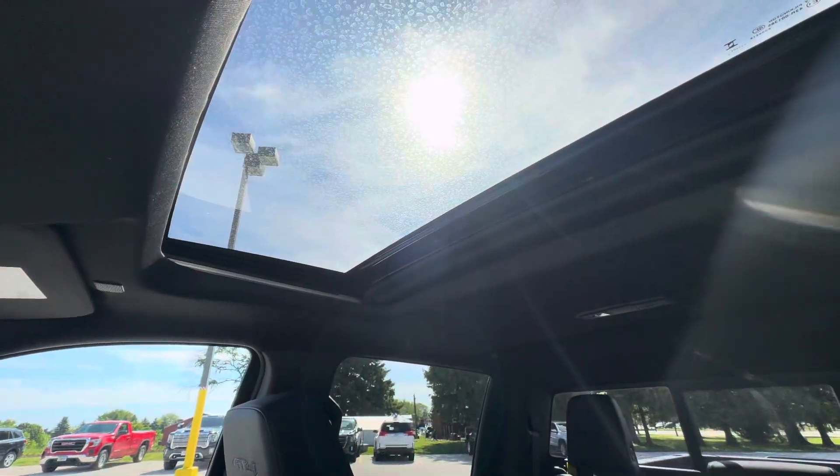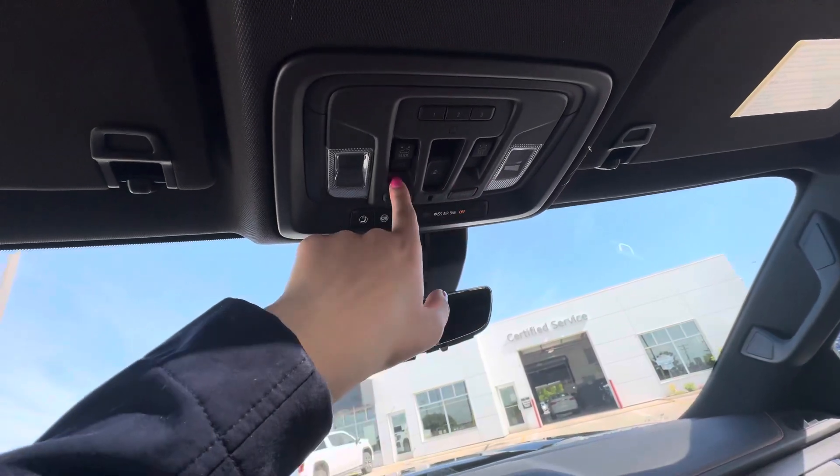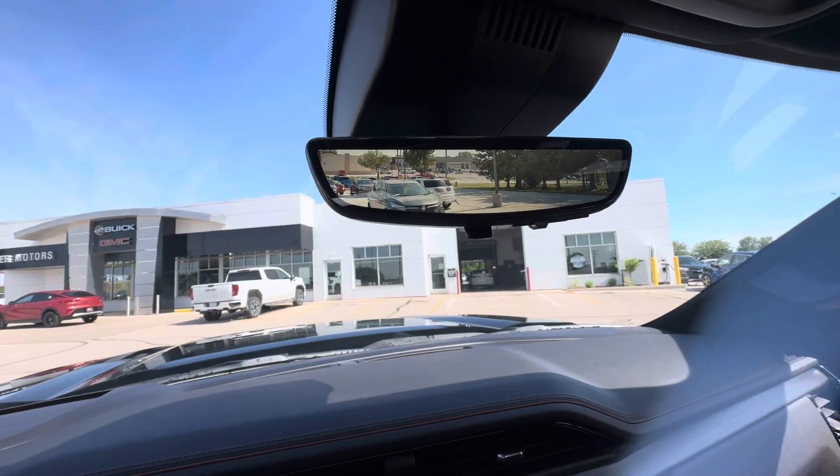You do have a sunroof above. Over here you do have your universal home remote, your sunroof buttons, and your power sliding rear window. You do have your rear camera mirror, which you can turn on or off.